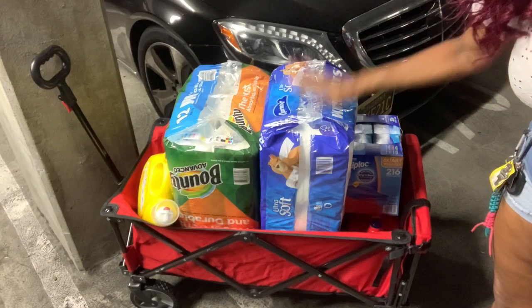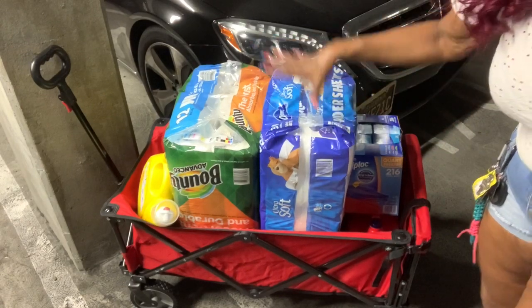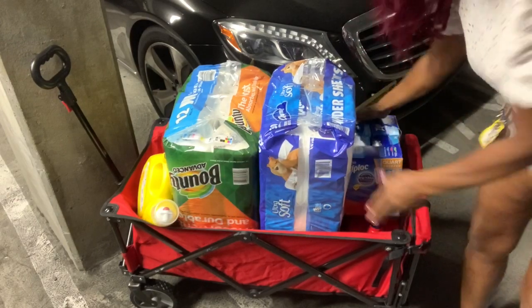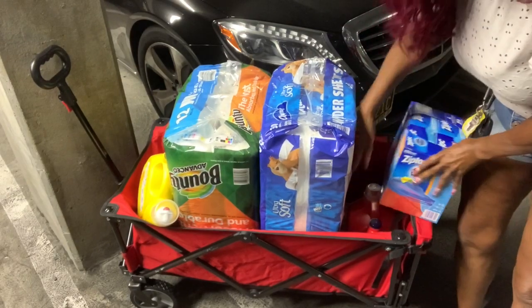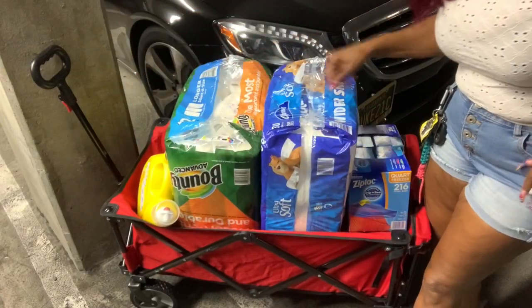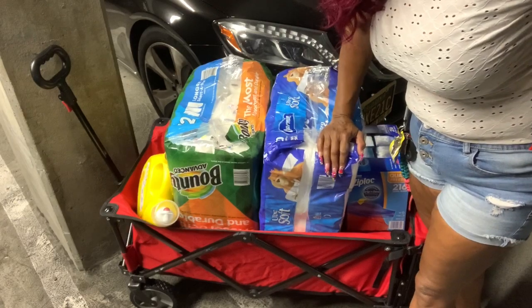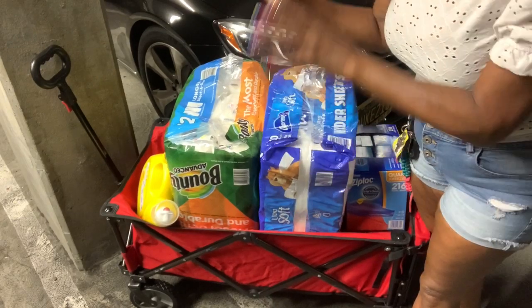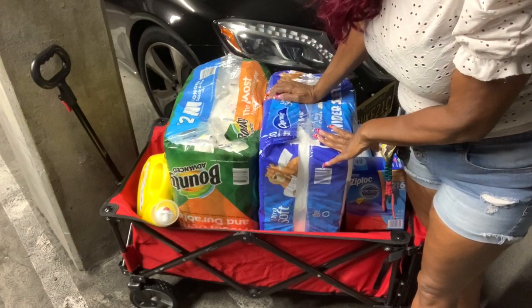Alright everyone, this wagon is very big and durable, and this is my stuff — look at all this: laundry soap, two huge packages of laundry soap, paper towels, toilet paper. Alright, I will unload it and I'll see you back in the kitchen.